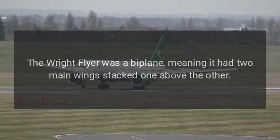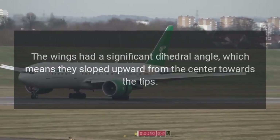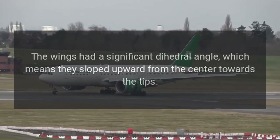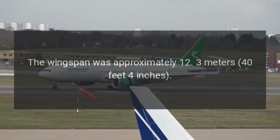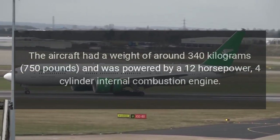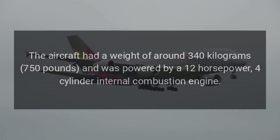Design. The Wright Flyer was a biplane, meaning it had two main wings stacked one above the other. The wings had a significant dihedral angle, which means they sloped upward from the center towards the tips. The wingspan was approximately 12.3 meters (40 feet 4 inches). The aircraft had a weight of around 340 kg (750 lbs) and was powered by a 12-horsepower, 4-cylinder internal combustion engine.